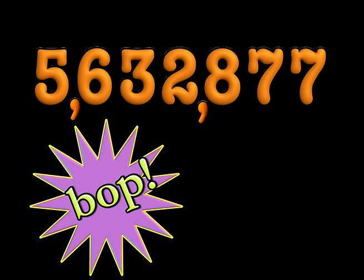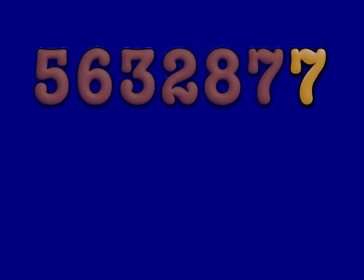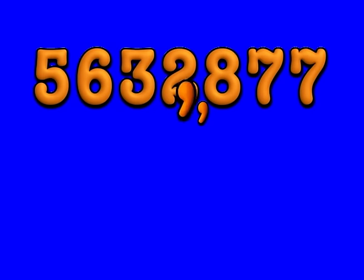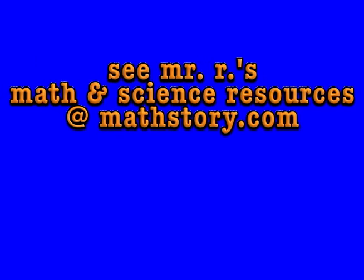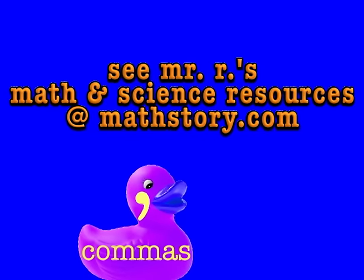Say bop, bop, bop, bang! The comma goes after three. Say bang, bang, bang, bop! The comma goes after three. Say one, two, three, pow! The comma goes after three. Say one, two, three, pow! The comma goes after three.